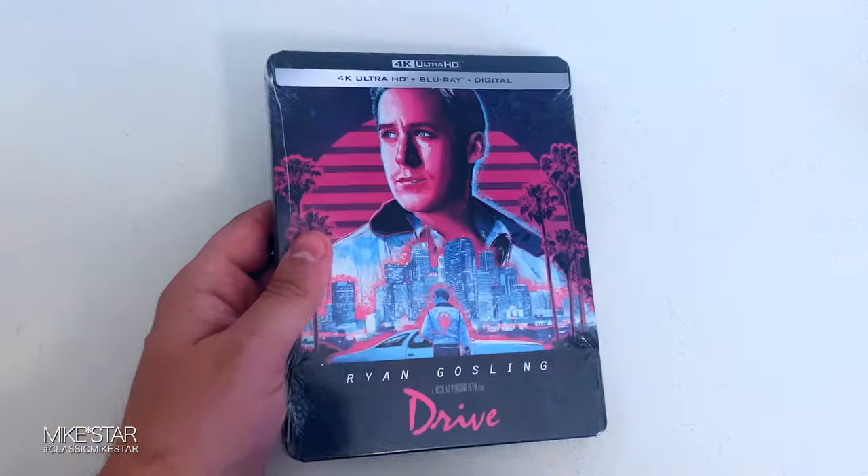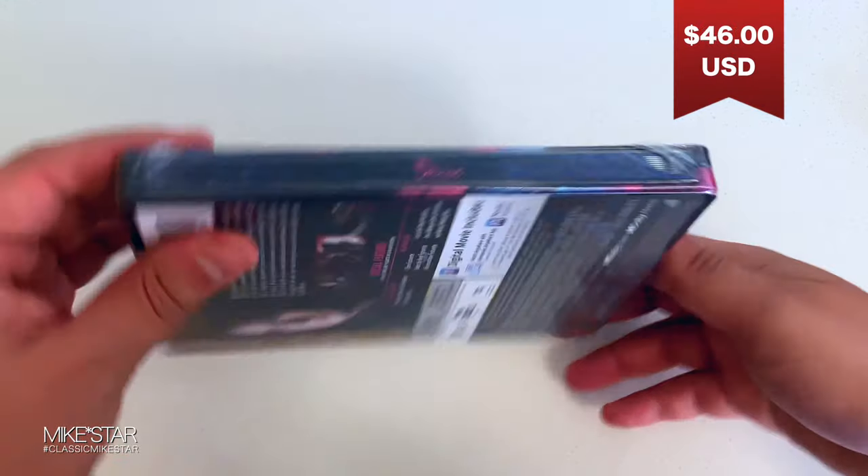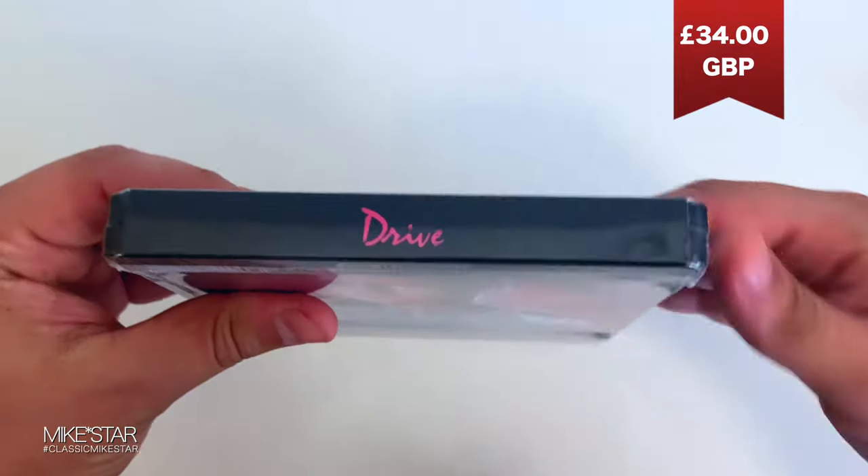Because if you're from Australia, you'll be paying $69 AUD. If you're from the States, you'll be paying $46 USD. And if you're from Great Britain, you'll be paying $34 GBP.